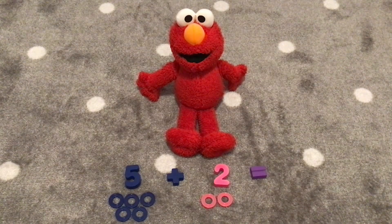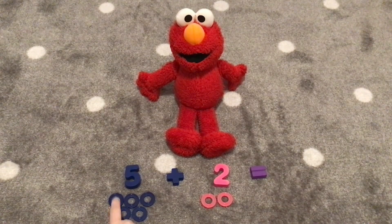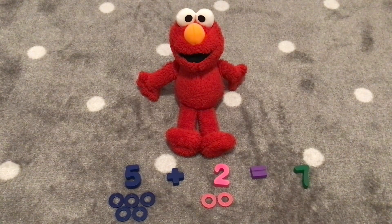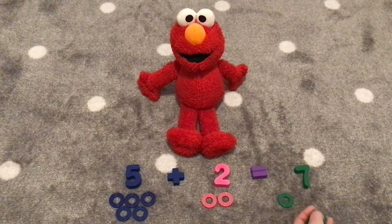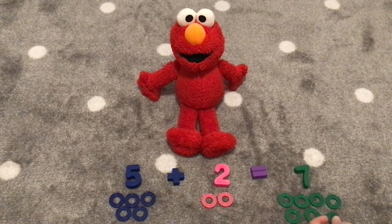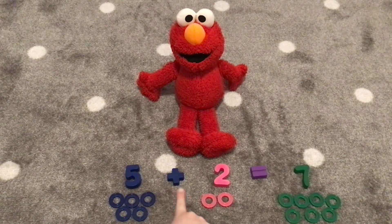Next, we are going to add five plus two. Let's see what five plus two equals. Let's count the rings together, Elmo. One, two, three, four, five, six, seven! Five plus two is seven! That's right! Five plus two equals seven. Let's count seven rings. One, two, three, four, five, six, seven! Five plus two equals seven! Hooray!